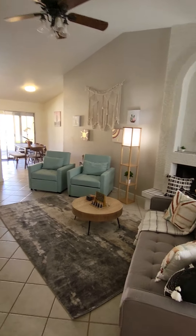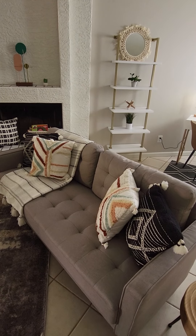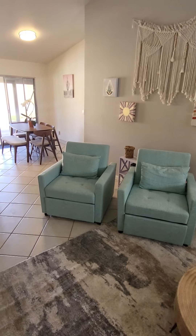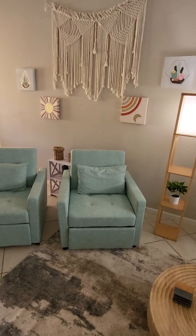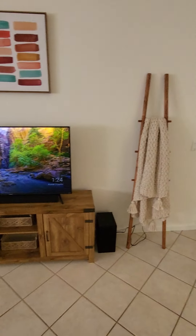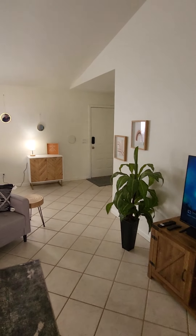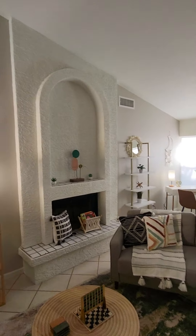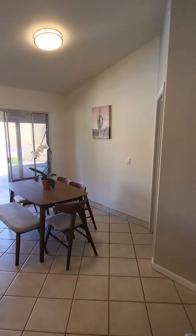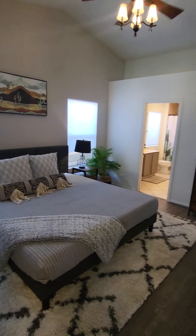Into the living room: the sofa is a reclining sofa that lays down into a queen-size mattress. Both of the chairs also recline down and lay out flat to a twin-size mattress. We have Roku smart TVs in every room, including a 60-inch TV in the living room.